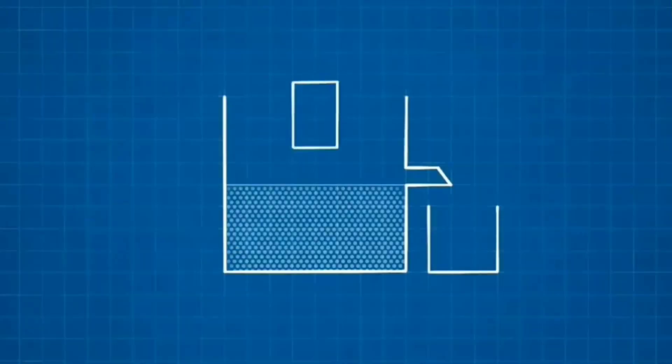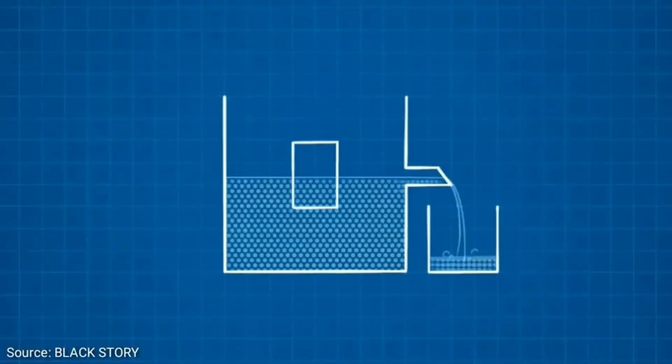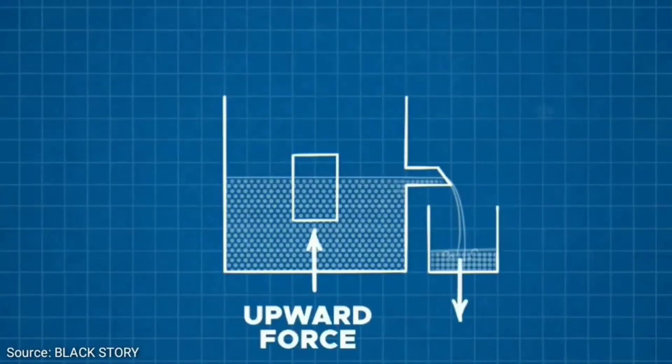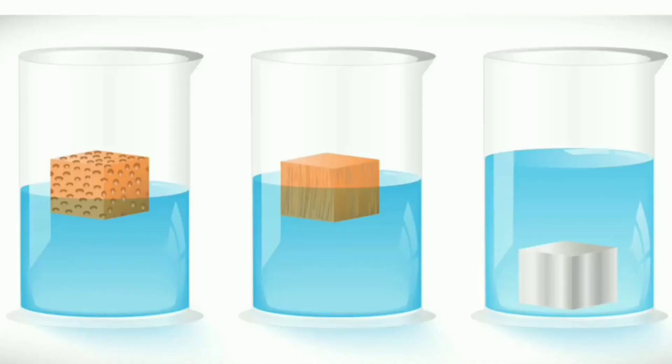If we immerse any object in water, some volume of water equal to the volume of the immersed object gets displaced. A buoyancy force equal to the weight of the water that got displaced works upwards on the immersed object. Another thing to consider is density. Any object which has a density lower than water's density floats — for example, plastic, a piece of wood, or oil spilled on water.